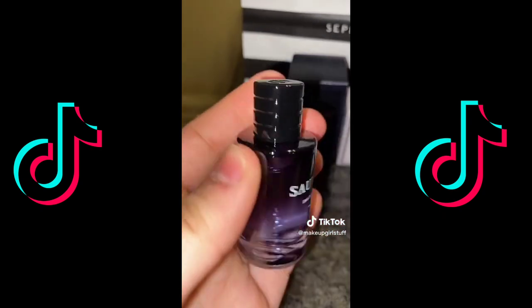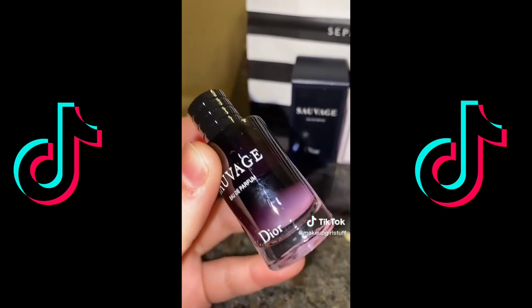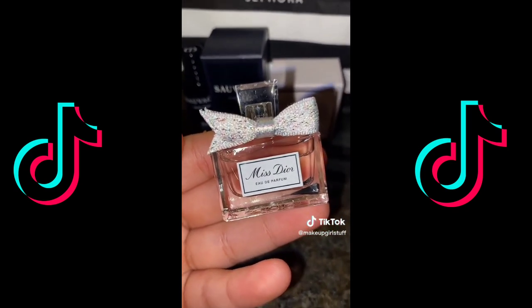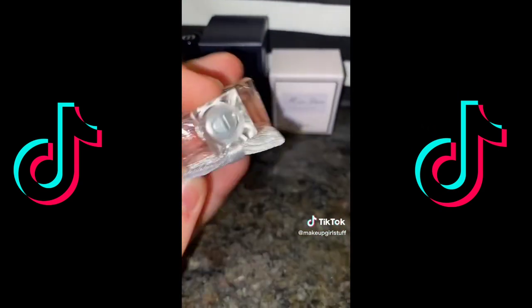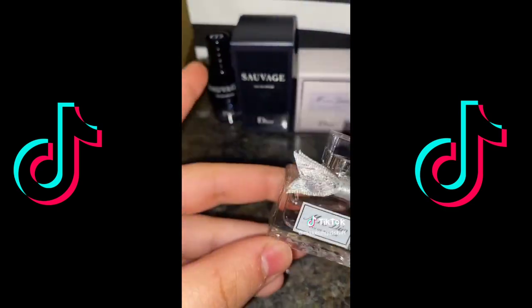They're really good birthday gifts. Here is the Dior Sauvage up close — it has engraving on the top. And this is the Miss Dior one; it's smaller than the Sauvage, and the top is not a spray.